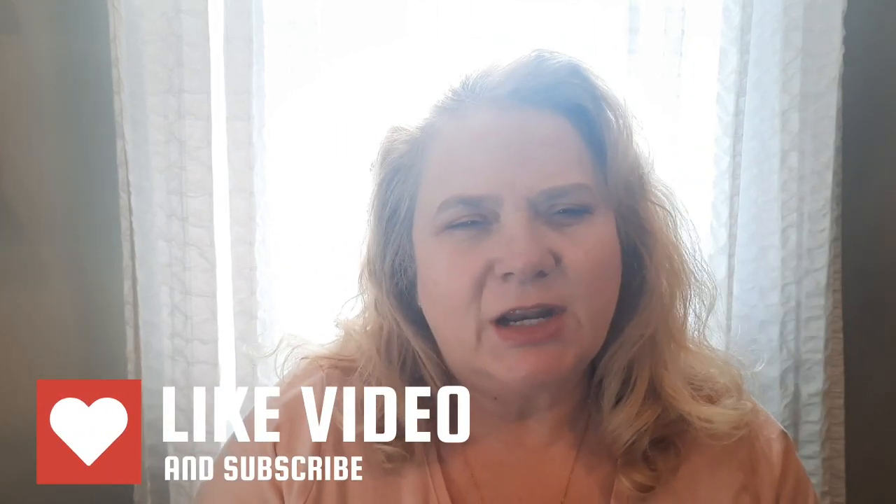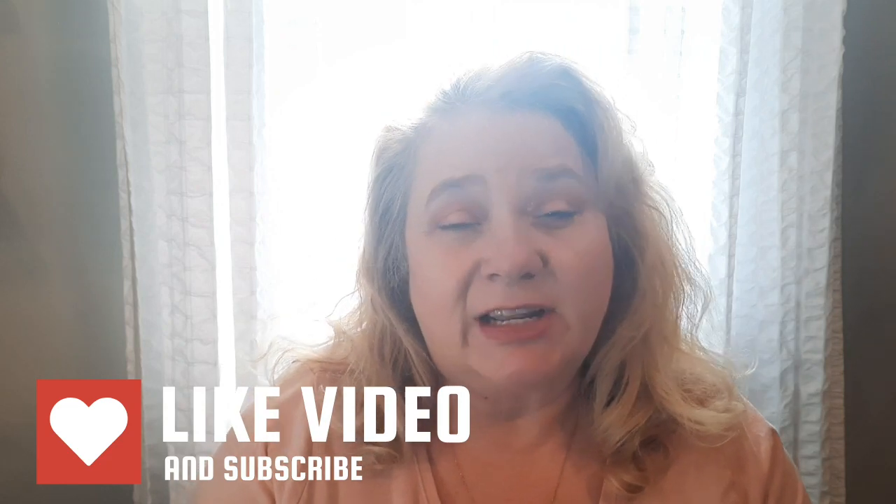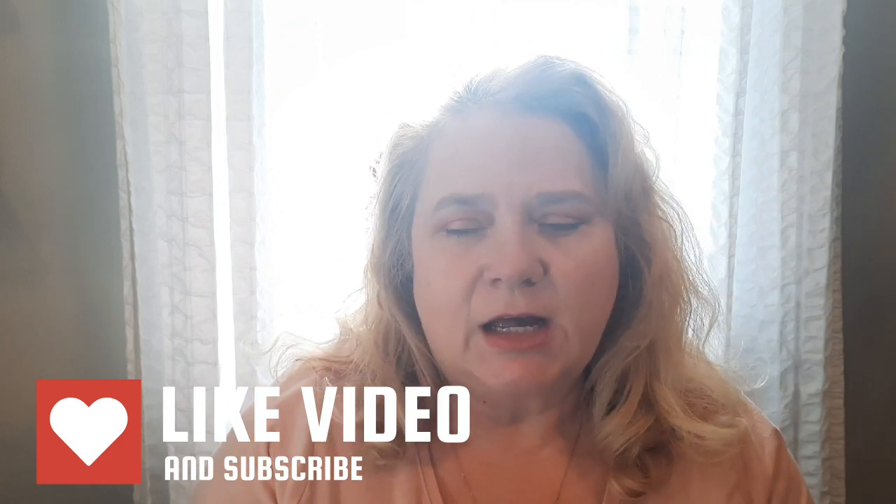Welcome! I'm Christine with Sassy Southern Home. Thank you so much for joining me today. If you're new here, I would appreciate it if you would tap that subscribe button and hit that notification bell to get notices of when I upload. I upload at least once a week, and if you've watched me before, I appreciate you coming back.